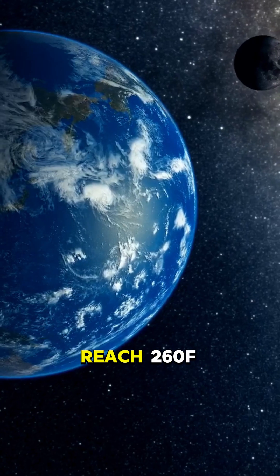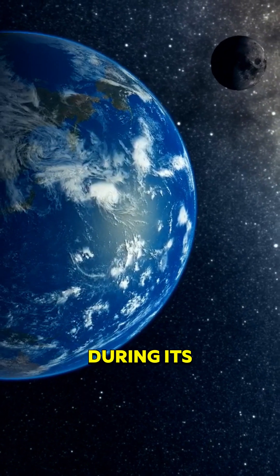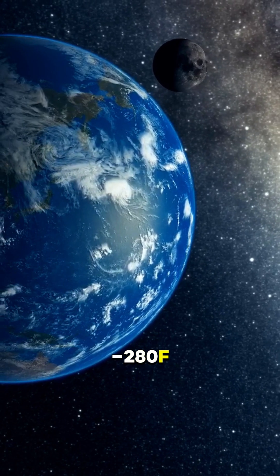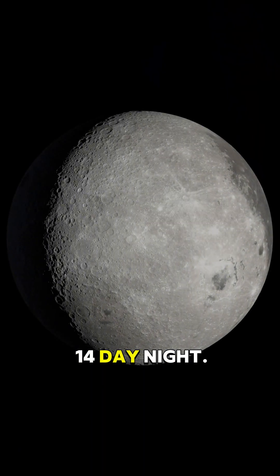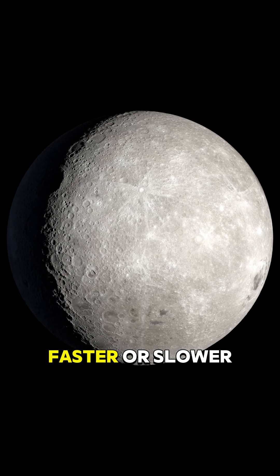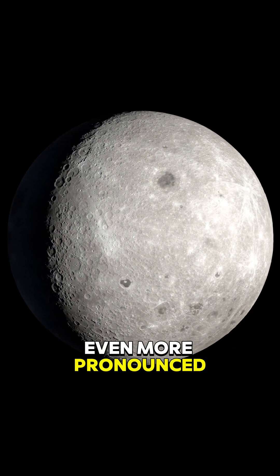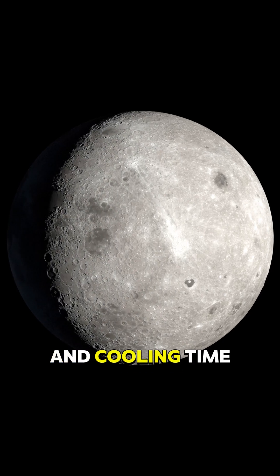The moon can reach 260 degrees Fahrenheit during its 14-day-long day, and drop to minus 280 degrees Fahrenheit during the 14-day night. If the moon rotated faster or slower, these temperature extremes would be even more pronounced, because the warming and cooling time would change.